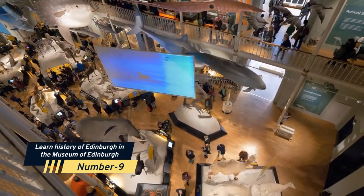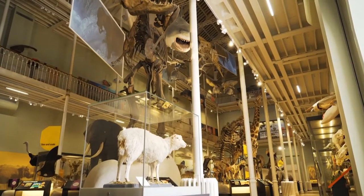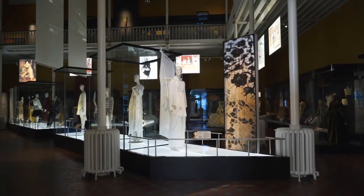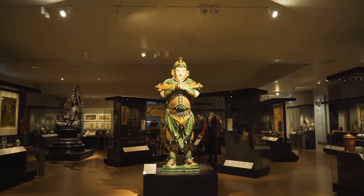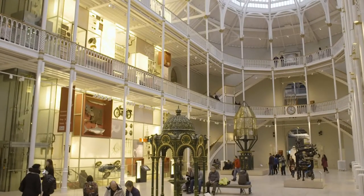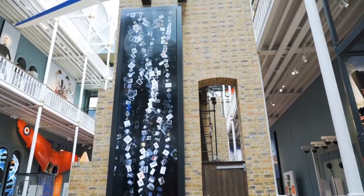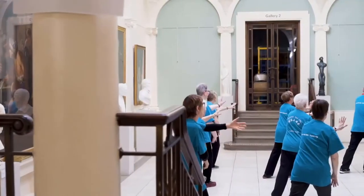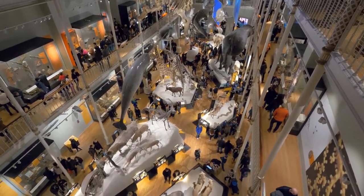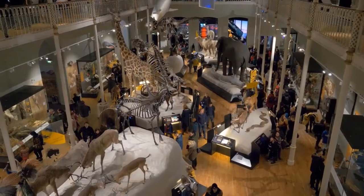Number 9: Learn the History of Edinburgh in the Museum of Edinburgh. The Museum of Edinburgh is the ideal place to learn about Edinburgh's history throughout the ages. The National Covenant, historical city designs, and a variety of Edinburgh decorative arts are on display. The museum has a range of digital installations that entertain and engage visitors while teaching them about the city's formation and evolution. Don't forget to visit the museum's underground courtyard, which is home to centuries-old engravings and marble.